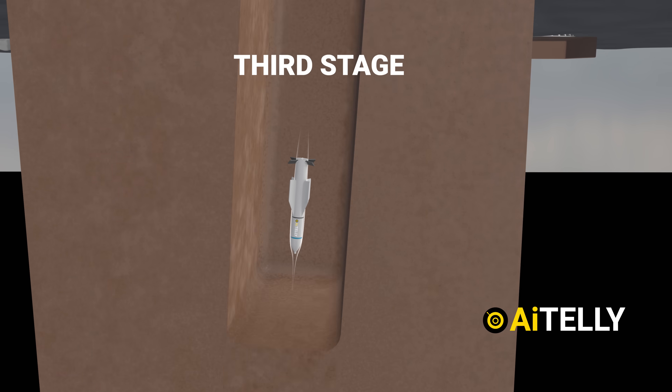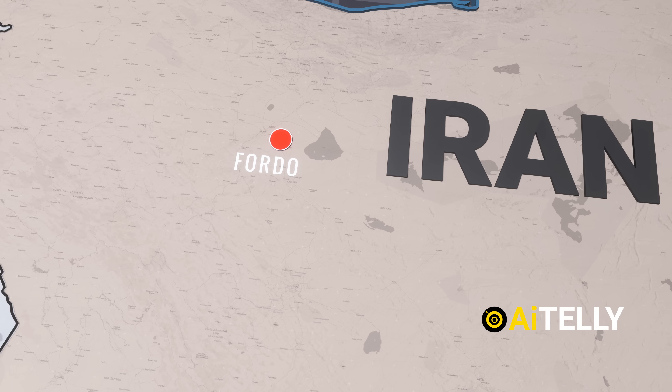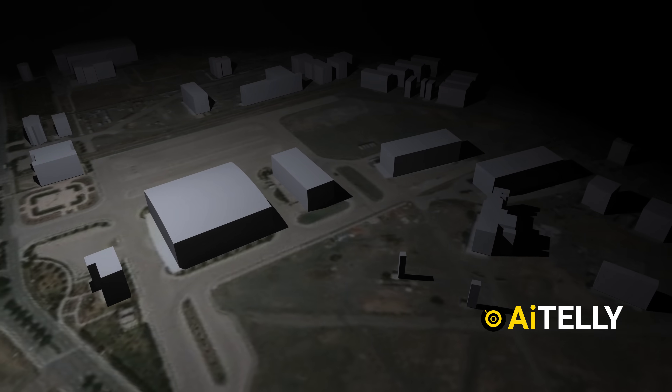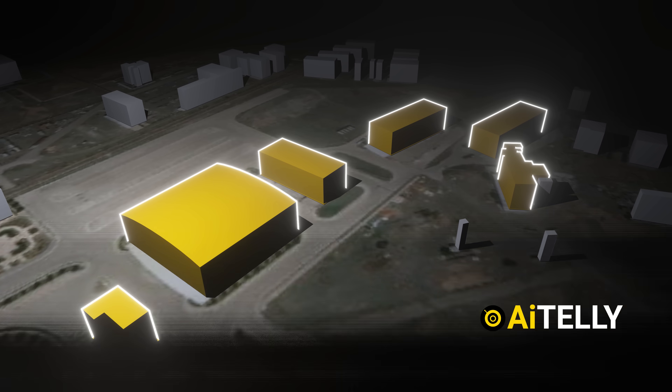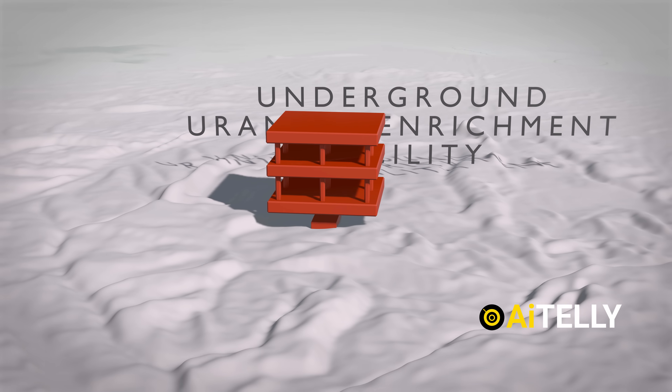In the third stage, Israel launched airstrikes using bunker-buster bombs aimed at key nuclear facilities — namely Fordow, Natanz, and Isfahan. These nuclear sites are heavily fortified, buried deep underground, with bunkers estimated to be as tall as six stories.